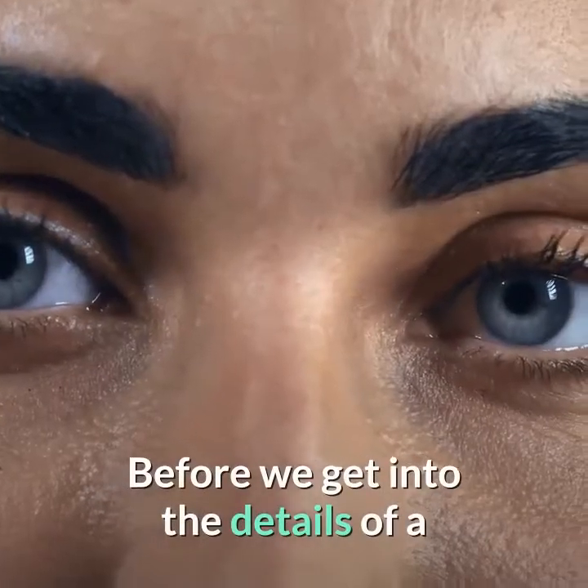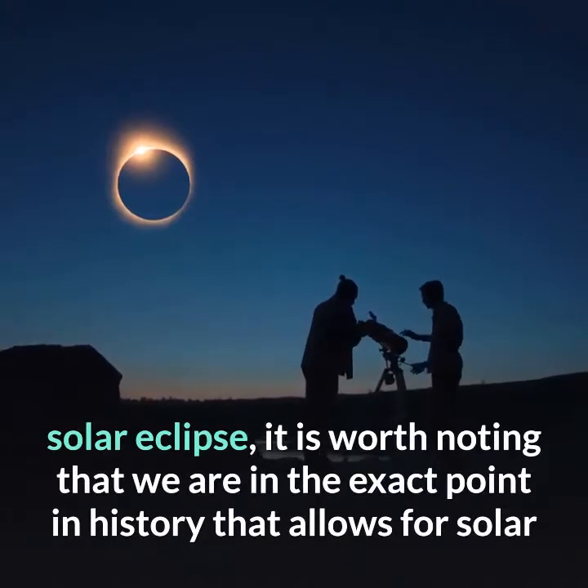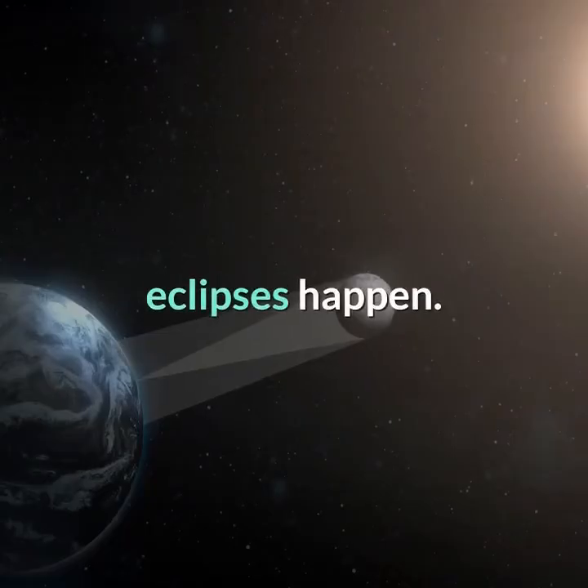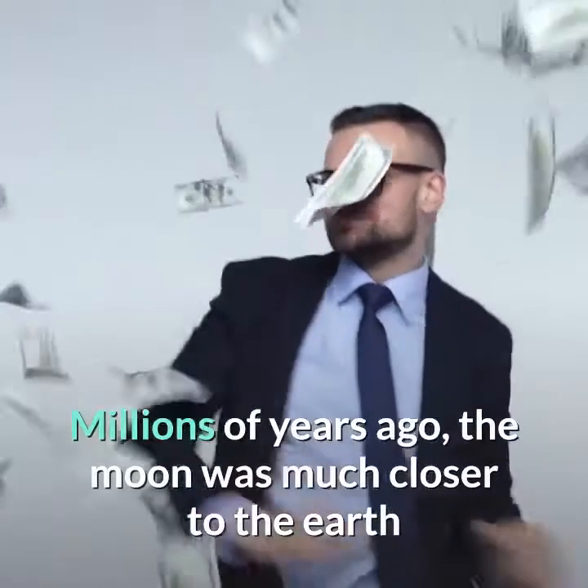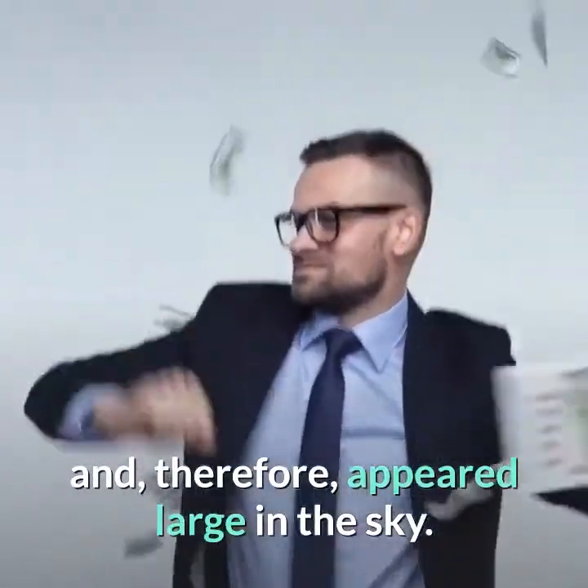Before we get into the details of a solar eclipse, it is worth noting that we are in the exact point in history that allows for solar eclipses to happen. Millions of years ago, the moon was much closer to the Earth and, therefore, appeared large in the sky.